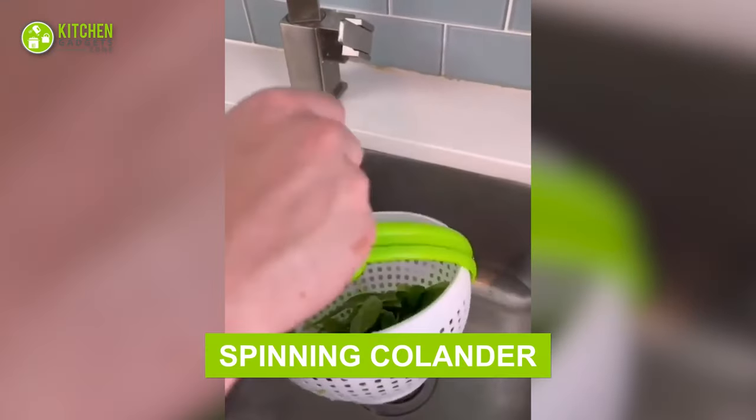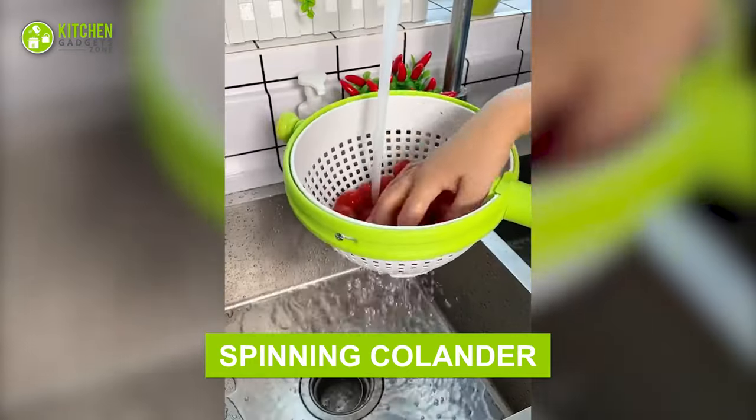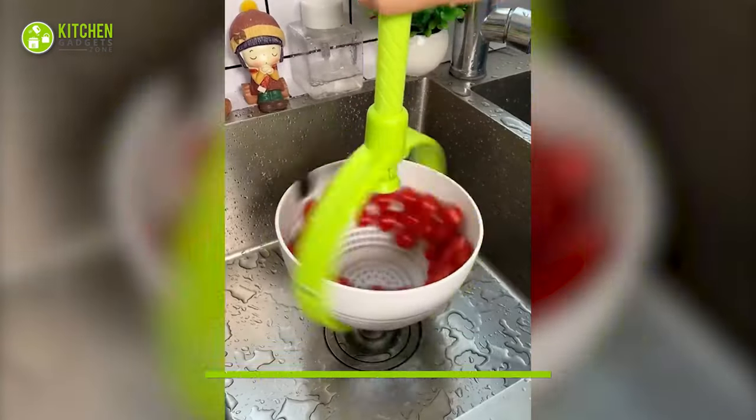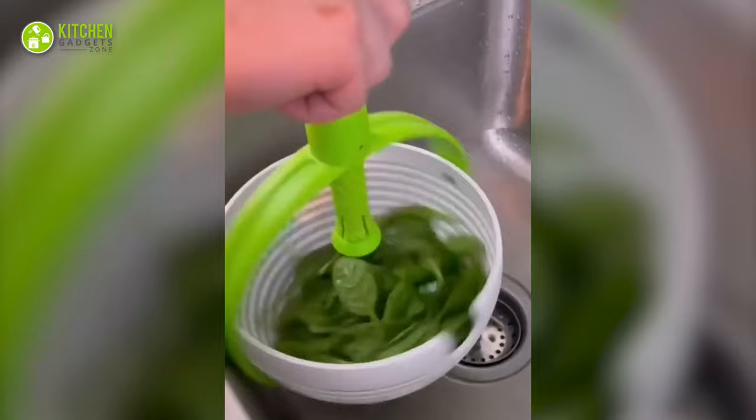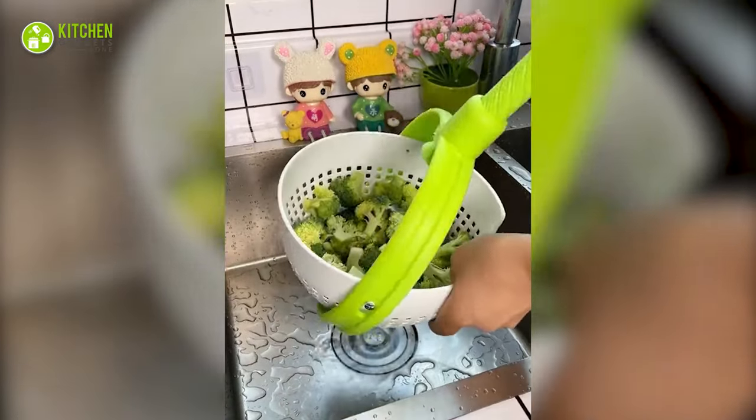Wash and strain veggies with this spinning colander. It's a plastic colander that you can hold and spin to toss cherry tomatoes, broccoli, leafy greens, and more. Simply strain the veggies and throw them on a pan instantly.